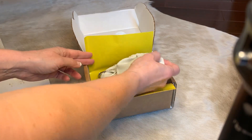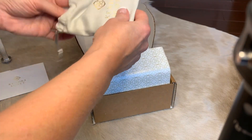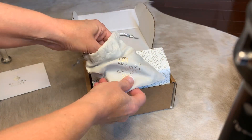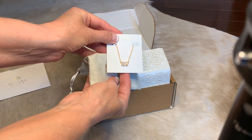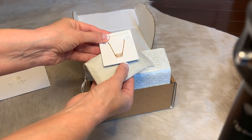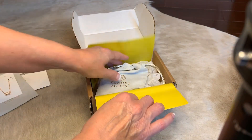I bought three things, I think. Let's see. This necklace — I already have the earrings that match it, so it goes with a lot of different things — and it's one of the short necklaces.